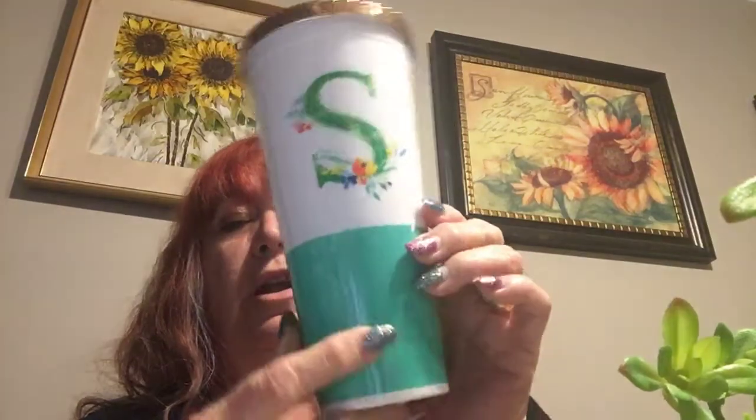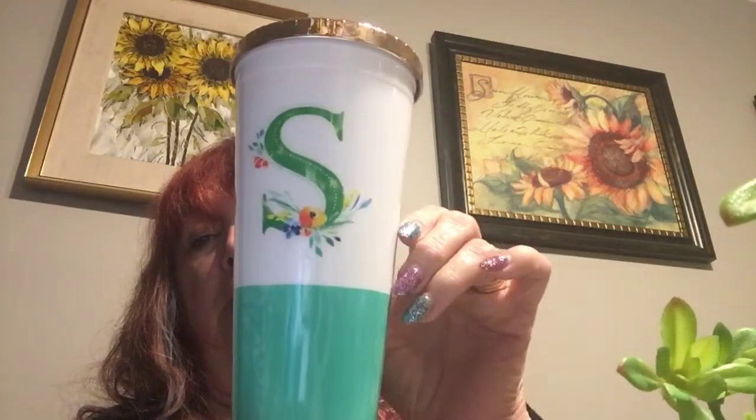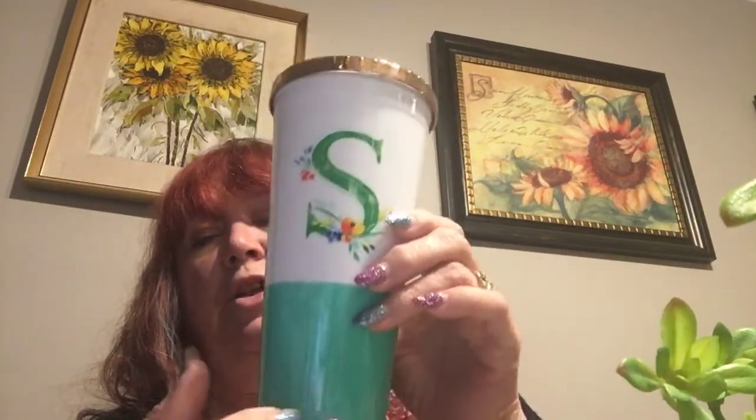I think I have one more thing — I got myself a cup. It has an S on it and I love the colors. It has a hole for a straw but it doesn't come with a straw, so I guess I have to find one to put in it. But it is really, really pretty and I just love the cup. I'm going to start taking this with me — nobody else will drink out of my cup, which is good because everybody here is sick and I don't want to catch the cold.